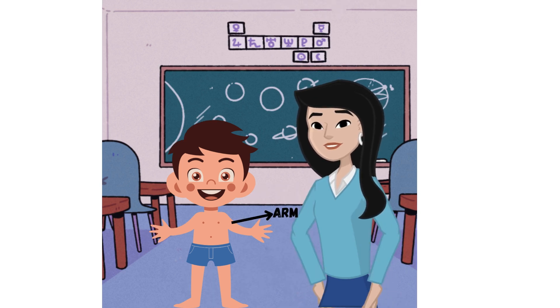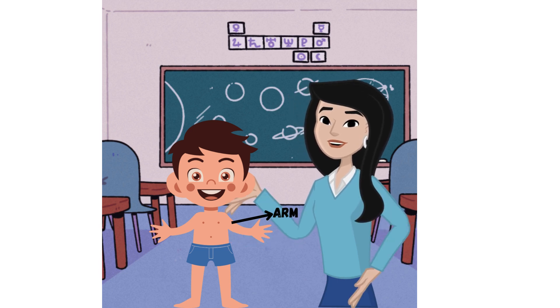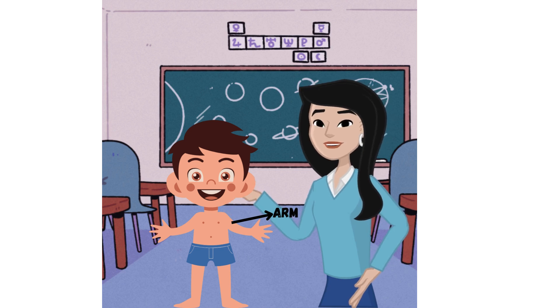Arms: the arms extend from the shoulders to the hands. They are used for lifting, holding, and moving things. Each arm has an upper arm, elbow, forearm, wrist, and hand.